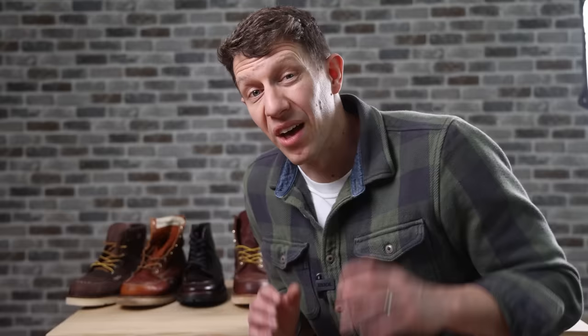Now these were just mock toe boots. I've reviewed over a hundred pairs of boots over the years, and if you want to see what boots I recommend most often, then check out this video next.